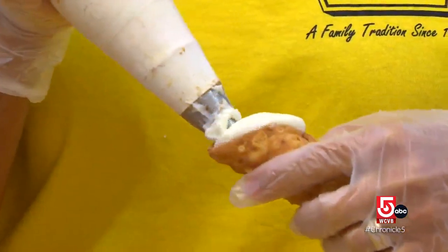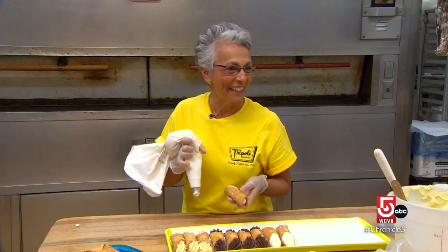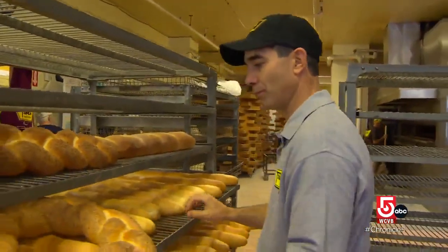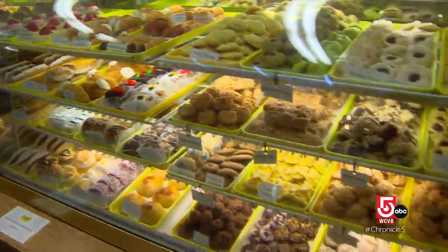Marie Zappala practically grew up here, so filling cannolis is second nature for her. Her nephew Matthew Zappala is the latest to carry the family torch — he co-owns the bakery with his dad.